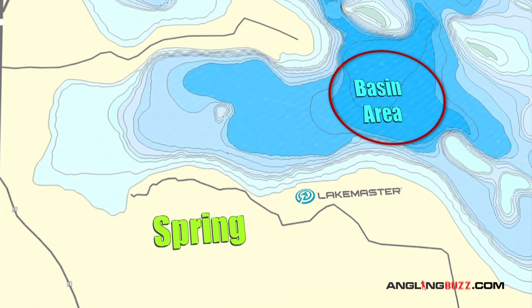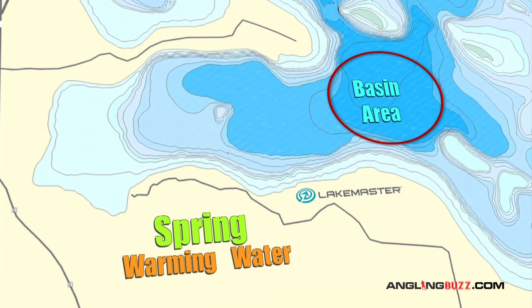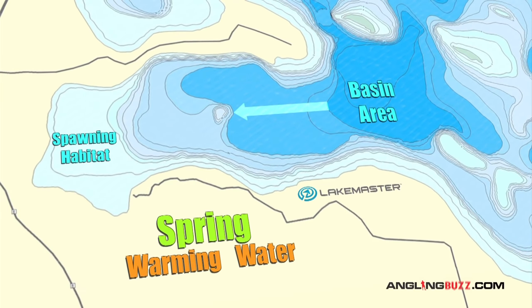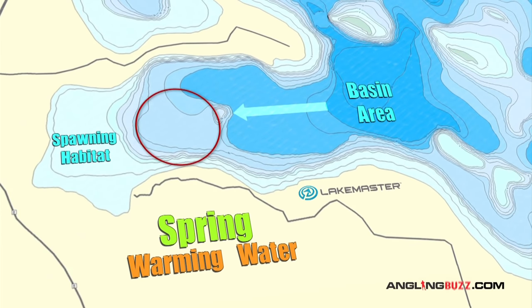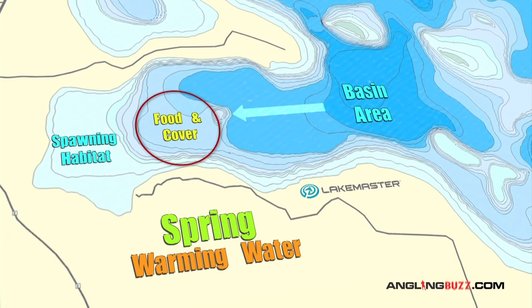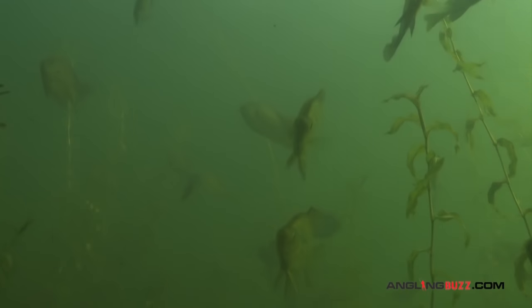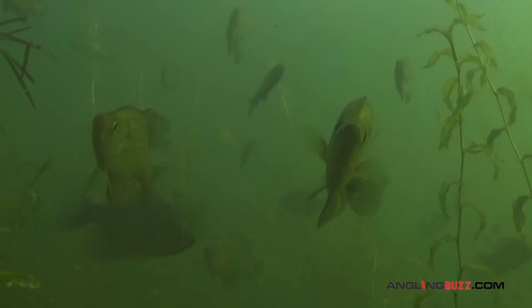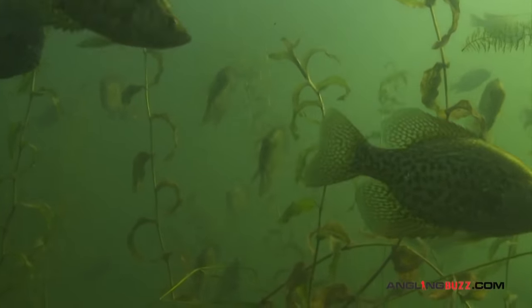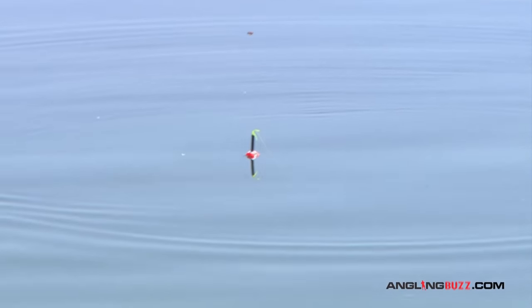In spring, where we are right now, the ice came off two weeks ago. These fish have migrated from those deep basin areas towards spawning habitat and are on the hunt for two things: food and cover. We are simply intercepting them in this period prior to spawning. These fish are on the move and are often in small pods and can be pinned down for short periods of time. Then you have to resume the search — they can be here today and gone tomorrow.